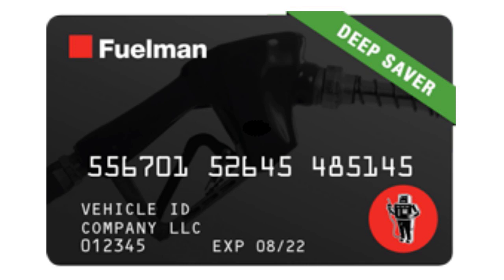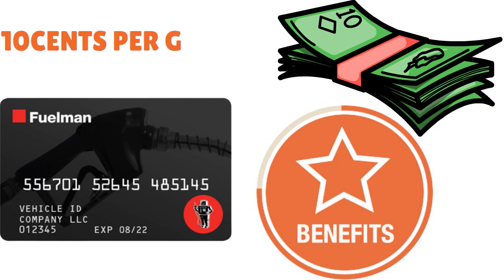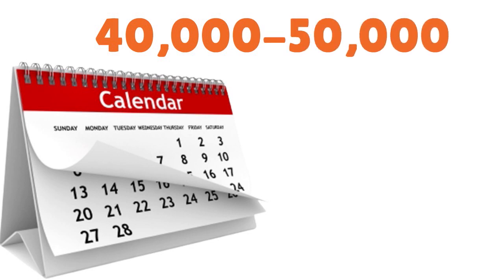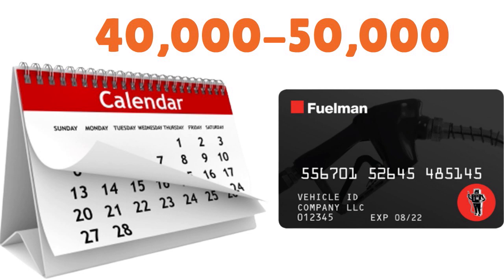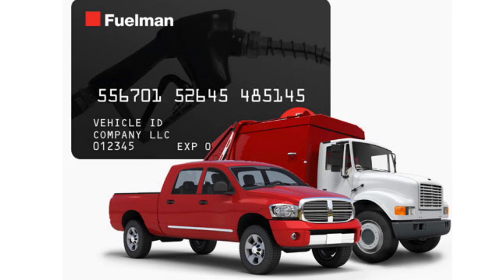What we love about the Fuelman Deep Saver Card is the generous rebates — on everything from diesel to service locations. You can get a rebate of 10 cents per gallon at select gas stations. Coverage is expanding every day, with 40,000 to 50,000 locations accepting Fuelman. There is a fee of $11.99 per month per card, waived for the first three months. Reward options include 8 cents per gallon diesel rebate and 5 cents per gallon on unleaded.